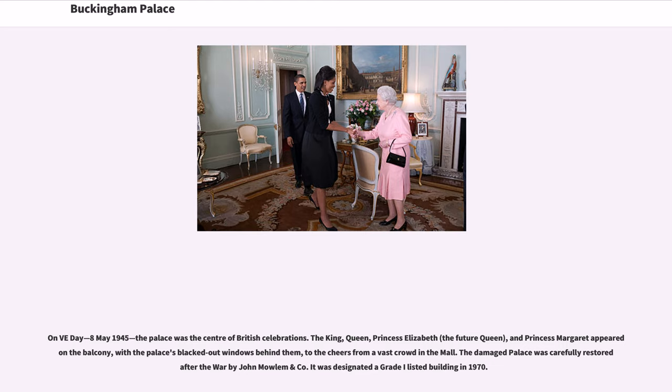On VE Day, May 8, 1945, the palace was the center of British celebrations. The king, queen, Princess Elizabeth — the future queen — and Princess Margaret appeared on the balcony, with the palace's blacked-out windows behind them, to the cheers from a vast crowd in the Mall. The damaged palace was carefully restored after the war by John Mowlem and Company. It was designated a Grade I listed building in 1970.